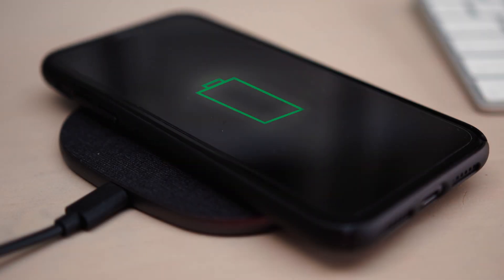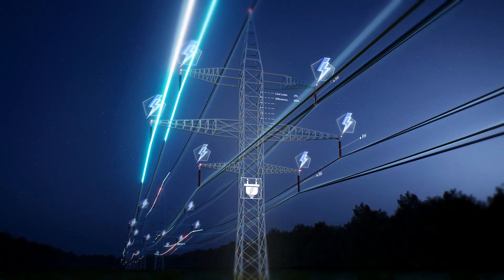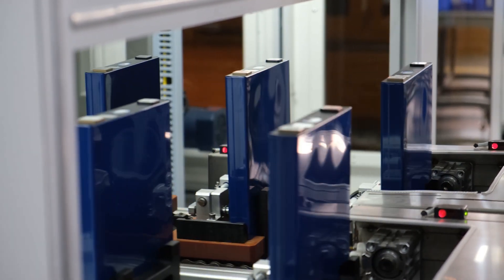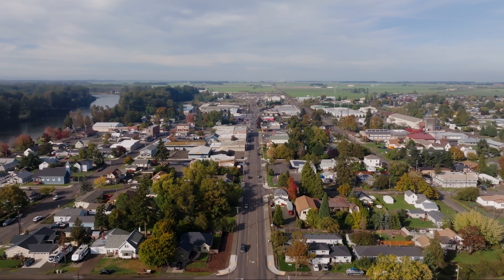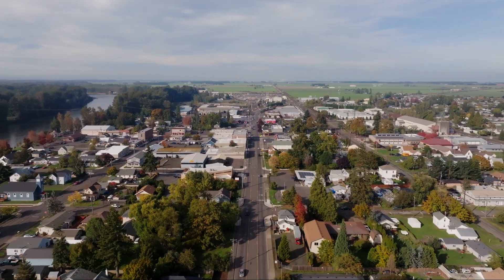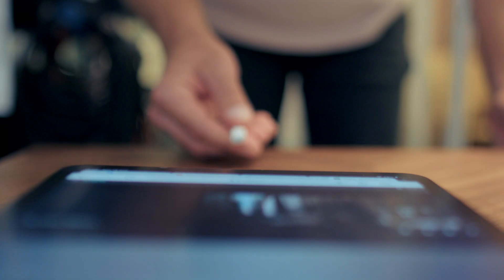You see, the issue we face is that our future technologies, and in particular the batteries and electricity grids that power them, rely on a steady supply of critical minerals, such as lithium, cobalt, graphite and rare earth elements. And thanks to the growing demand on limited supply chains and geopolitical tug of wars, we're facing years of shortages and rising prices.